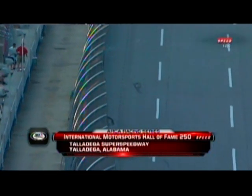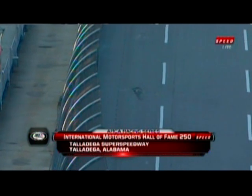Cleanup continues under a yellow flag condition after the 83 of Mike Afrano was upside down then right side up then upside down six and a half times, tumbling out of turn number four. He was then able to climb out of that race car.